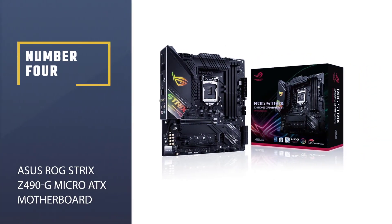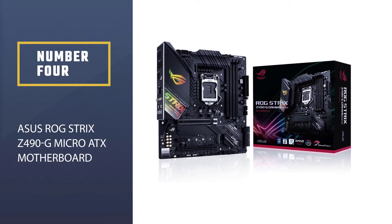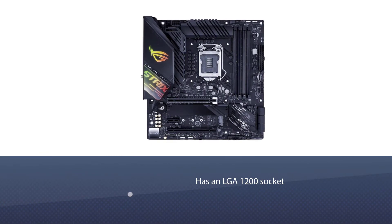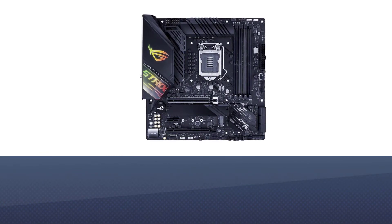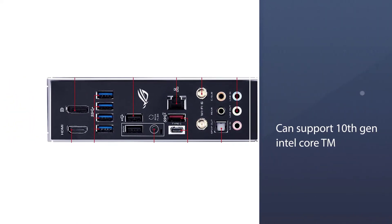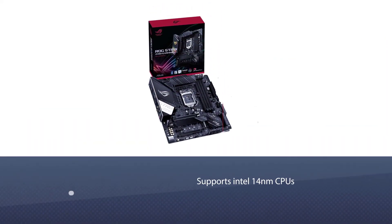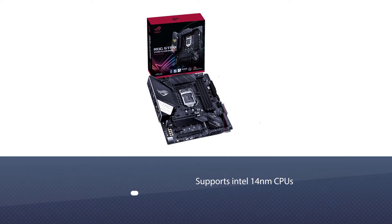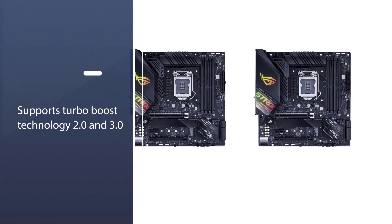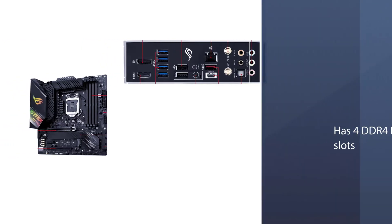Number four: ASUS ROG Strix Z490-G micro ATX motherboard. The ASUS ROG Strix Z490-G gaming motherboard is one of the best micro ATX motherboards and packs all the features of a full standard ATX motherboard. It has an LGA 1200 socket that supports 10th gen Intel Core, Pentium Gold, and Celeron processors. The motherboard supports Intel 14 nanometer CPUs and supports Turbo Boost Technology 2.0 and 3.0, depending on CPU type.